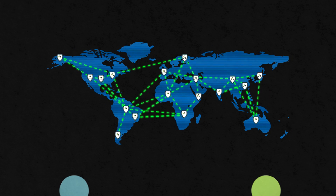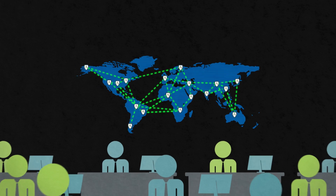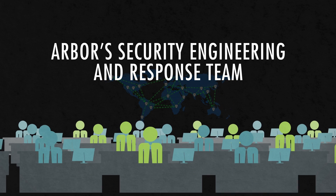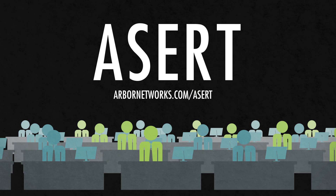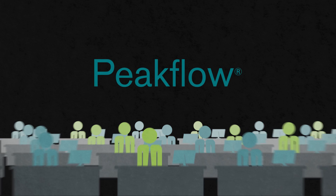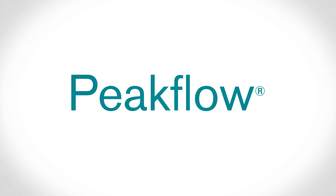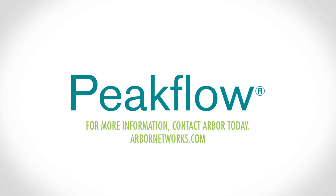And last, but certainly not least, the Peakflow solution is backed by the industry-leading research and expertise of Arbor's Security Engineering and Response Team, ACERT. Peakflow — a proven solution designed to protect the availability of your services and grow your business. For more information, contact Arbor today.